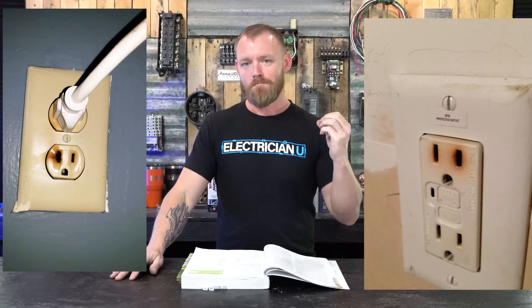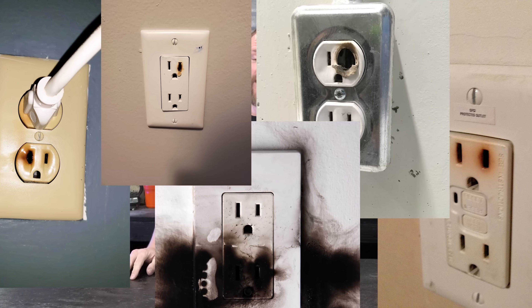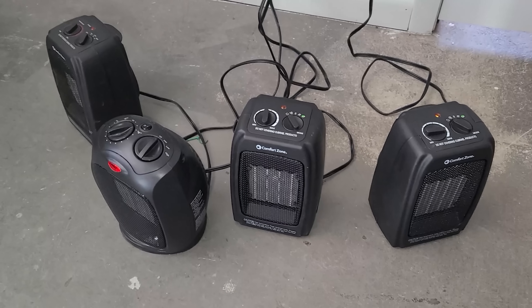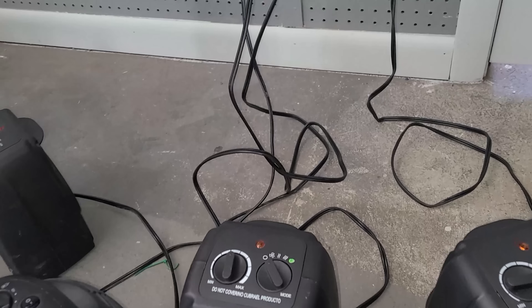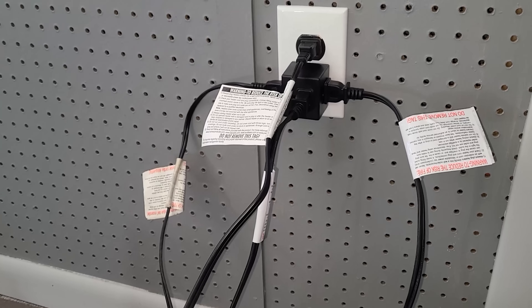As an electrician, you're often going to come across melted receptacles where a breaker didn't trip but a receptacle melted at the wall. This usually happens around Christmas time or when it's cold and people are plugging a whole bunch of space heaters in, over-utilizing power at a very specific receptacle.